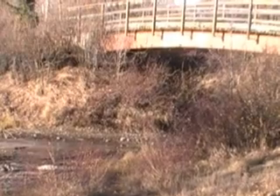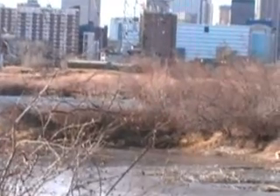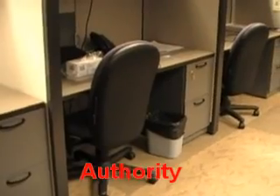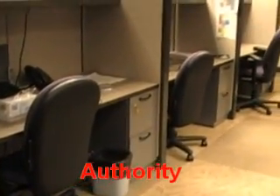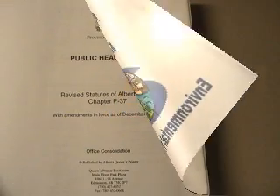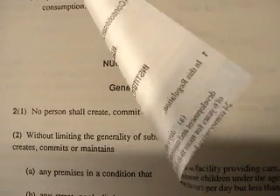Every day, the work of the public health inspector has a profound impact on your health. Under the authority of the Public Health Act and more than ten separate regulations, public health inspectors operate quietly behind the scenes to prevent and control communicable disease. Any place to which the public has access is subject to the scrutiny of the public health inspector.